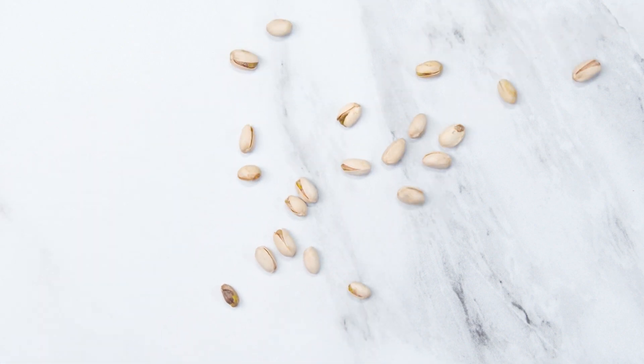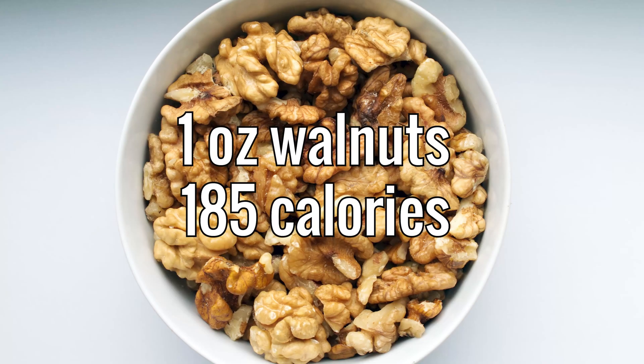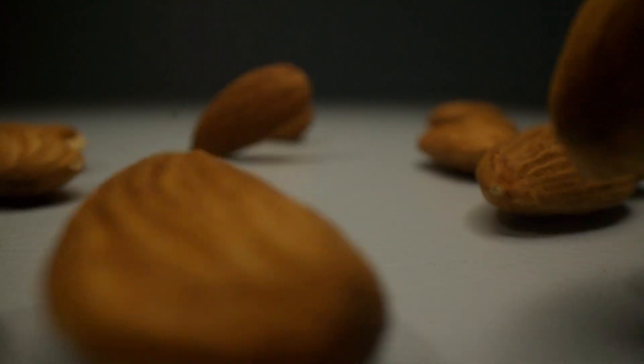Nuts and seeds are powerhouse plants because they're full of protein, healthy fats, and fiber. That being said, they are very calorically dense. One ounce of walnuts contains 185 calories. So use nuts to displace other foods from your diet rather than just adding them in, and aim to avoid mindlessly eating huge portions of nuts because their calories can add up quickly.